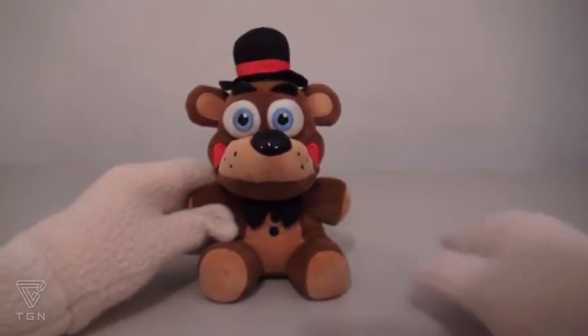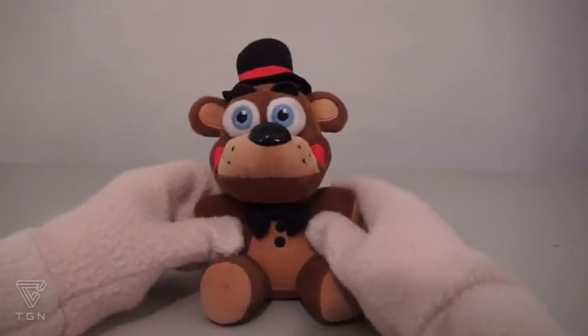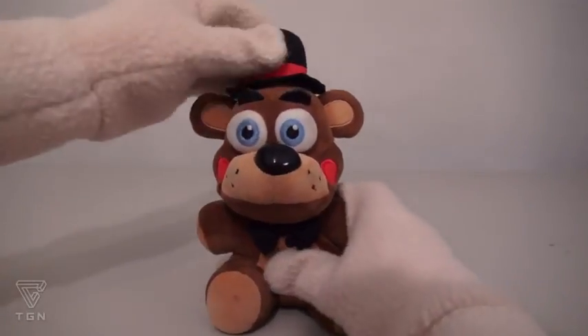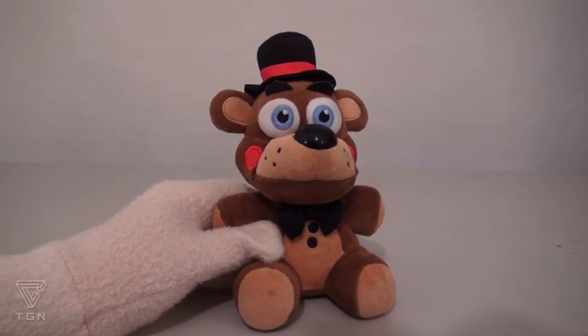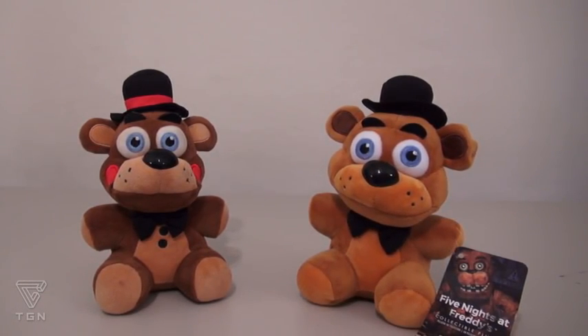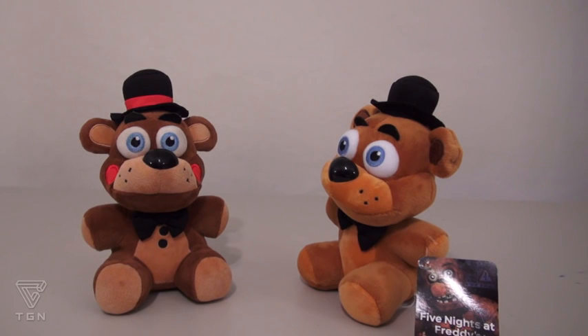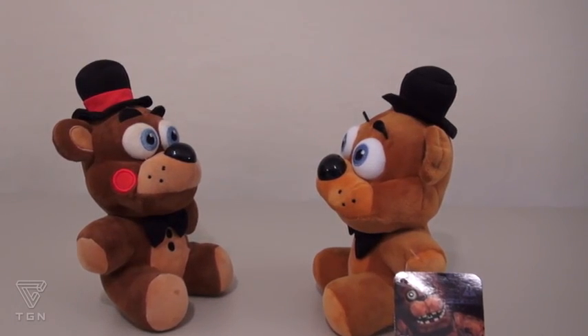The first exclusive is available only at GameStop, and this is the Toy Freddy. He's called Toy Freddy because he looks just like a toy, with the rosy cheeks and the top hat, oh so cuddly. And of course Toy Freddy looks just like the original Freddy, but slightly different. The original Freddy protests: 'I'm the original Freddy!' But there's room for both of us!